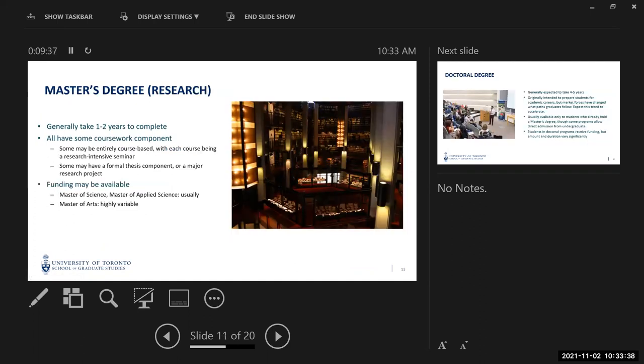Research-based master's degrees are sometimes a little trickier to work out. They all have some coursework content — some may be entirely course-based, but those courses are really research intensive. Some may have a thesis project or a major research project. Traditionally, these programs were designed as a testing ground for a PhD — do this master's for one or two years and see if you're really suited for it.